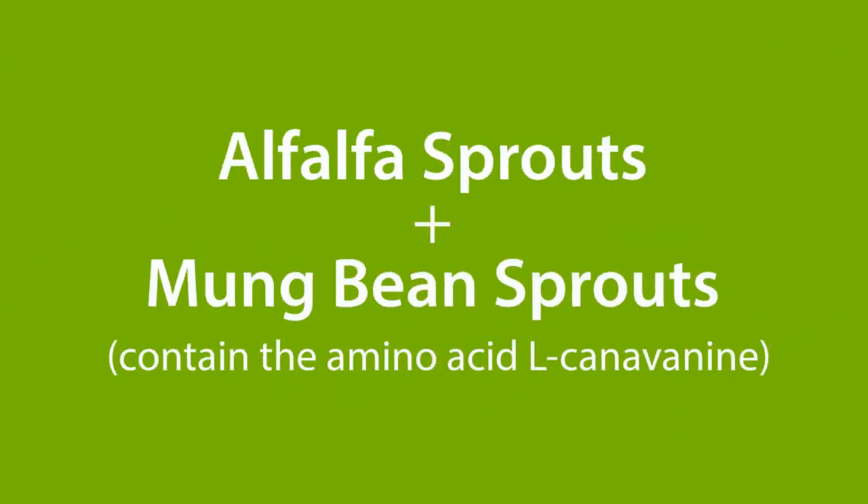Echinacea is an herbal product that increases immune system activity, exactly the opposite of what you want when you already have an overactive immune system due to lupus. Therefore, it is important to read all supplement labels and not take anything that contains echinacea. Alfalfa sprouts and mung bean sprouts may sound healthy; however, they contain the amino acid L-canavanine, which can activate the immune system and increase lupus inflammation.